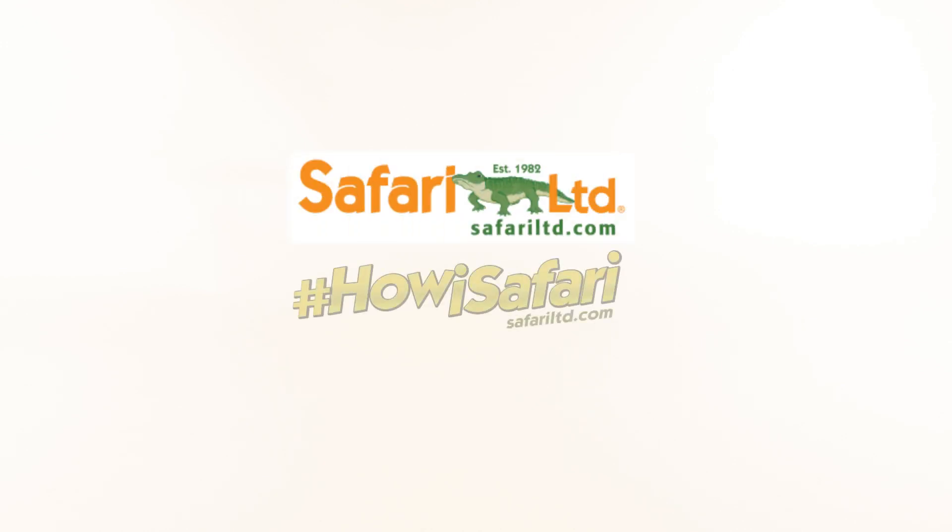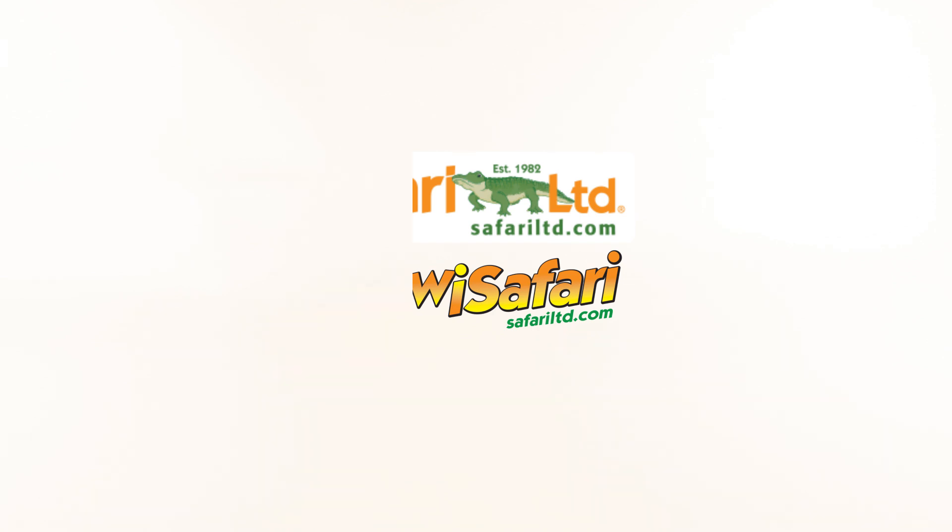Hey guys, SpinerDude here and welcome back to another video. Today we're going to be taking a look at another 2018 Safari LTD figure for the hashtag Hawaii Safari campaign, so let's have our co-host Marvin bring it out.